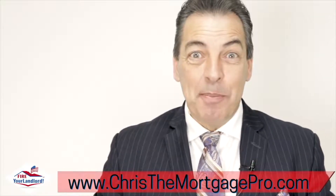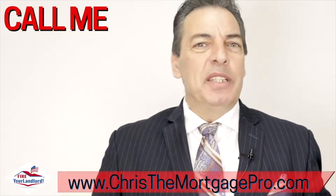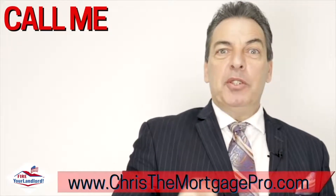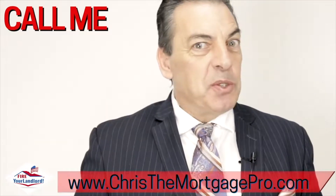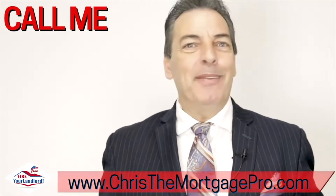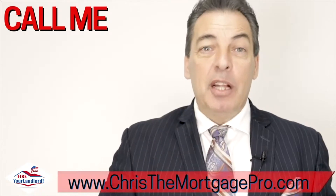Step number eight is really simple: call me, text me, email me — whatever it takes. Call one of my assistants; we'll get you the phone numbers. We sit down and go through the process. If you don't have time, you can go to my website at www.christhemortgagepro.com and click the 'Apply for a Loan' button — it'll only take about 10 minutes. I can run your credit and get the whole thing moving right away. I'm available seven days a week; nobody can outwork me. I'm going to help you fire your landlord.